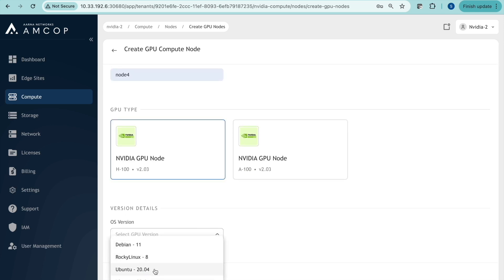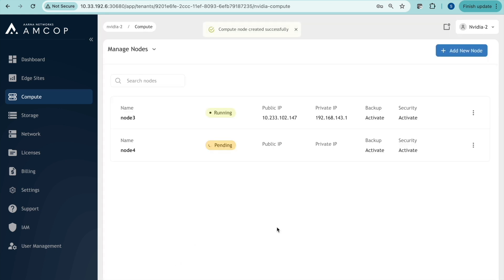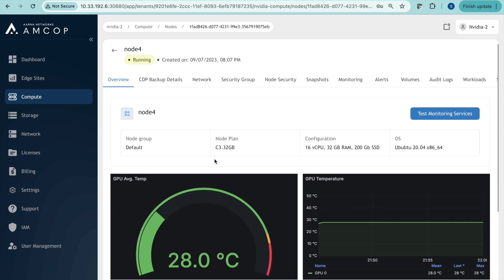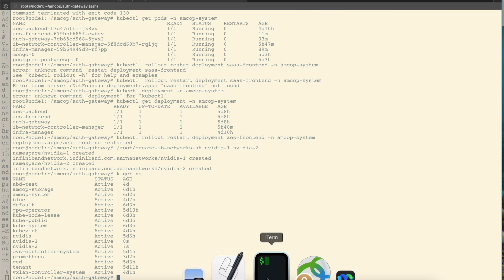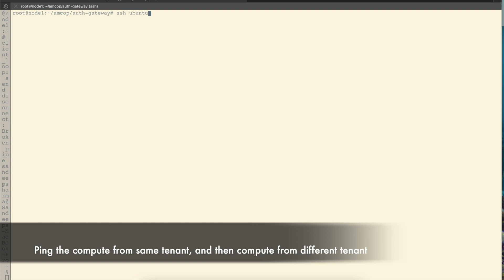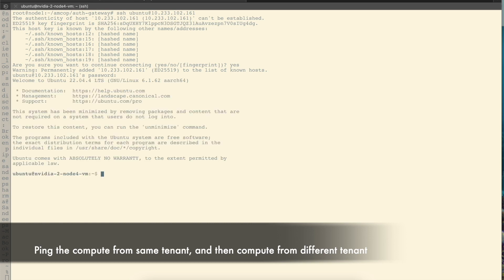This is a very important point to be able to run a multi-tenant GPU as a service cloud. Nodes 1 and 2 belong to tenant1; nodes 3 and 4 belong to tenant2. We'll see the observability aspects again — KPIs and network parameters. Now we log into node 4, tenant2's second GPU instance, and will try to communicate with node 3, which also belongs to tenant2.